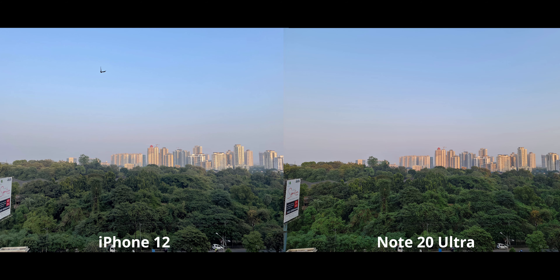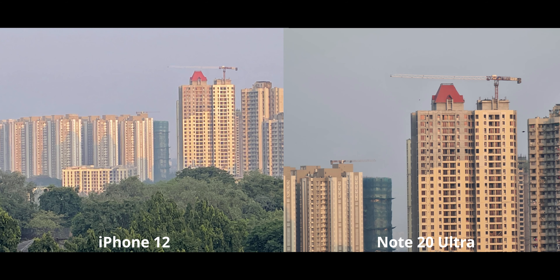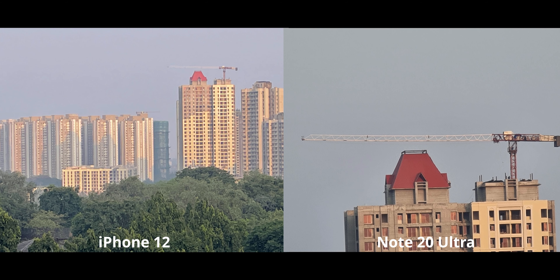I'd always prefer the 12-megapixel mode for better dynamic range. Moving to 5x zoom on both — the Note is once again insane in this department. There aren't many phones that can compete with the Note 20 Ultra's zoom capabilities. At 10x, the iPhone 12 can't even go there. For 20x zoom, the Note 20 Ultra is amazing — 20x is like the sweet spot; go any further and you really get a deteriorated image.